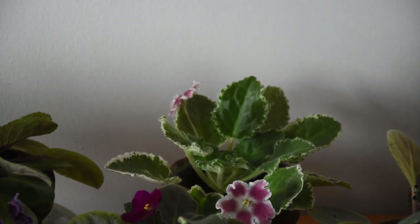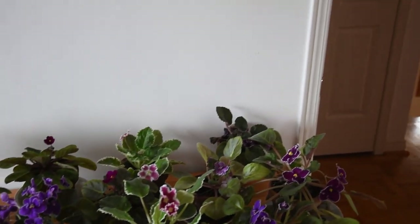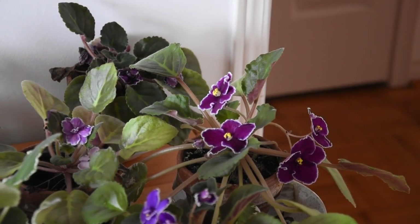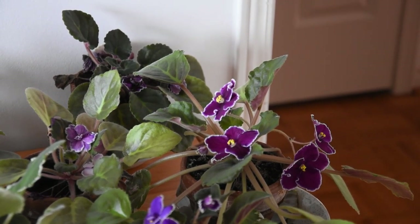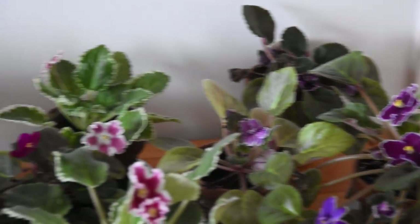They are all absolutely beautiful, each of them in its own way. This one is absolutely amazing. It has a name, but I lost the tag so I don't know what its name is. It is a fancy variety. I lost the tag with all the names. Anyways — African violets. I love them.